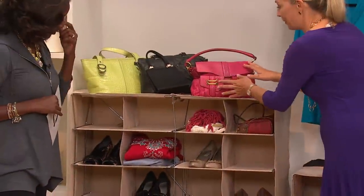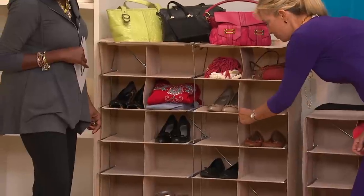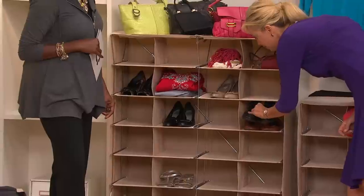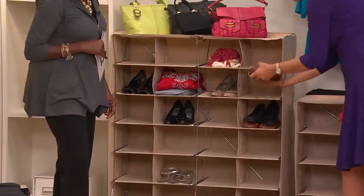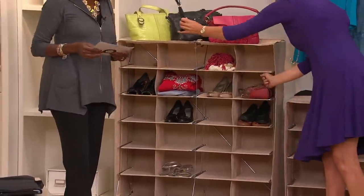I used the top shelf for purses. Then I have 24 cubes below — each cube is about the size of a shoe box. If you have a lot of shoes, there's even enough room, especially with flat flats, to double them up easily. You can stash your purses away too, and even double up your smaller purses.